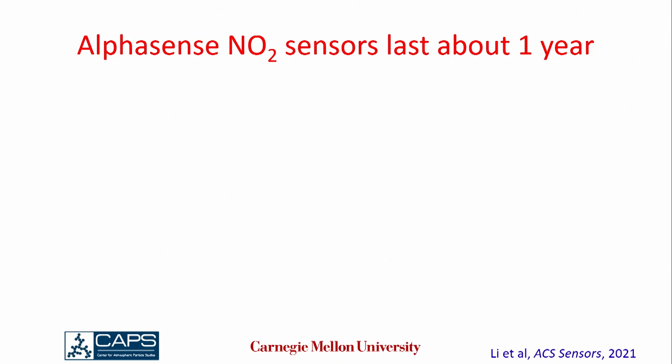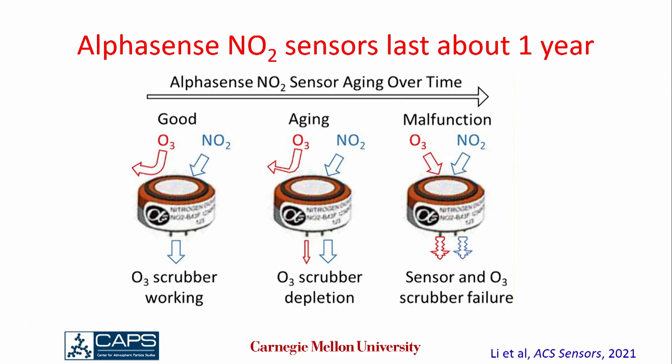What we discovered is that in our domain in the U.S., the AlphaSense NO2 electrochemical sensors lasted for about a year. The reason is that the NO2 sensors are cross-sensitive to ozone — you can reduce NO2 at about the same potential as ozone. The sensors are manufactured with a scrubber to keep ozone from getting into the sensor unit. When the sensor is new, the scrubber does a good job preventing ozone from entering. Over time that scrubber gets consumed, ozone starts penetrating in, damages your signal, and eventually the sensor responds to both ozone and NO2, making the NO2 signal no longer discernible.